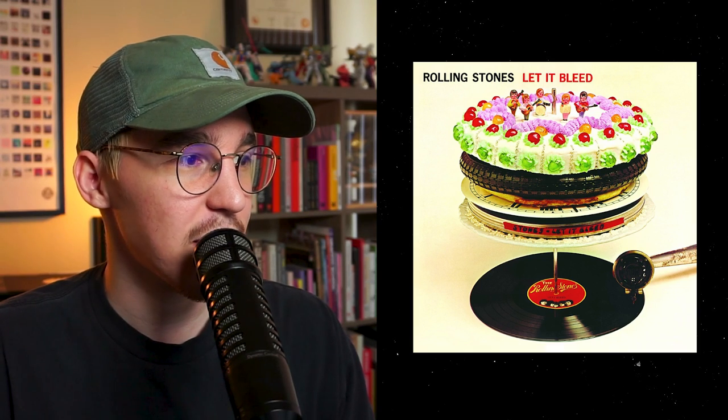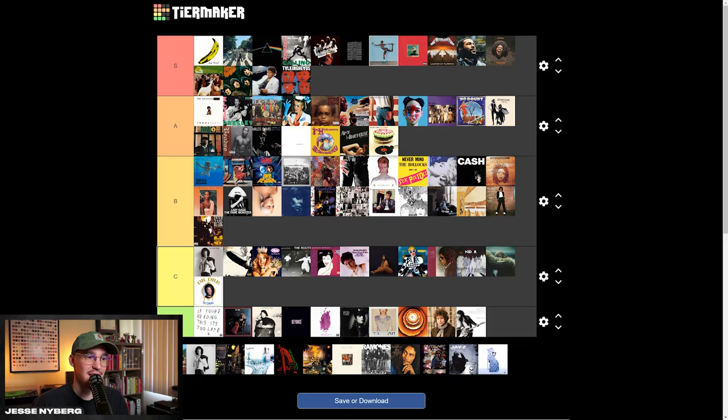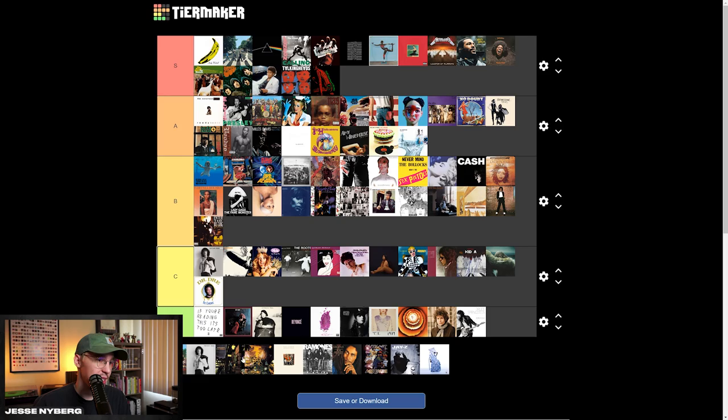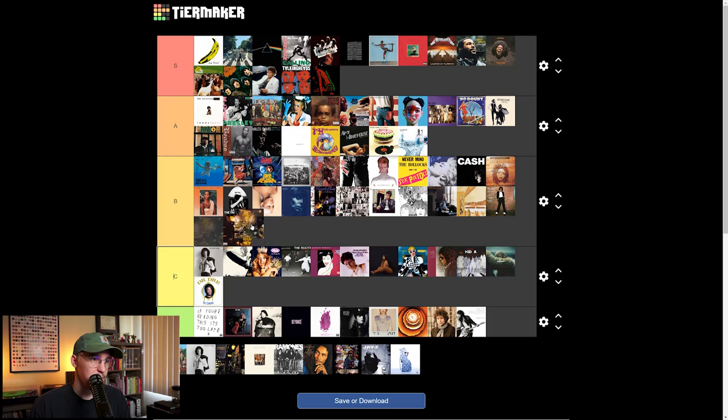This is probably one of the better Rolling Stones albums in terms of design as well as the music. I like this one with the little cake and everything. That one's gonna go A tier. OK Computer by Radiohead — this one's wild. It's really post-modernism 90s grunge style stuff. Low End Theory by A Tribe Called Quest — one of my favorite albums. I like the Midnight Marauders album art better too, but this one is awesome. I think Low End Theory's going S tier. OK Computer's going A tier. This Prince one's pretty cool — I like the way they layered it and had him blurry up front. So I'm gonna go B tier.